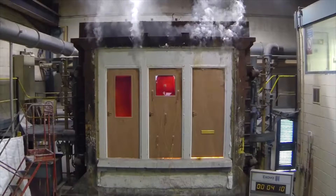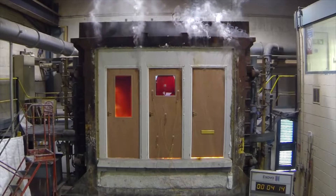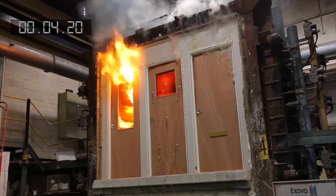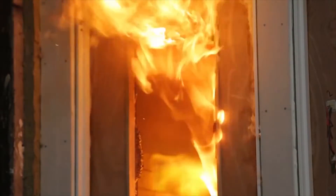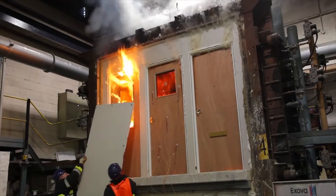Almost immediately, cracking is heard coming from Door A as heat reaches the glass, and after only four minutes the glass dramatically fails and the door is engulfed in fire and smoke. Imagine if that door had been in a hotel corridor — the fire could have rapidly reached other parts of the building where occupants were trying to escape. A frightening situation.